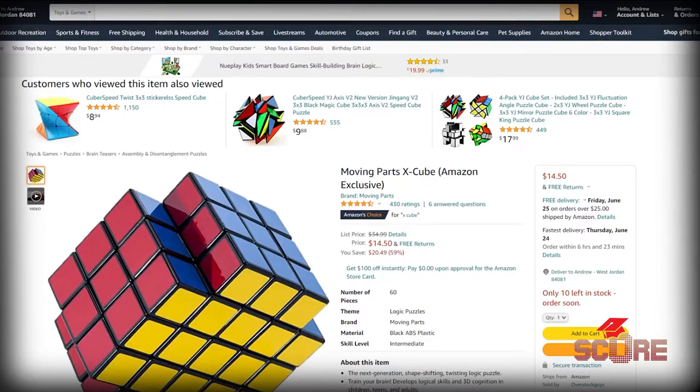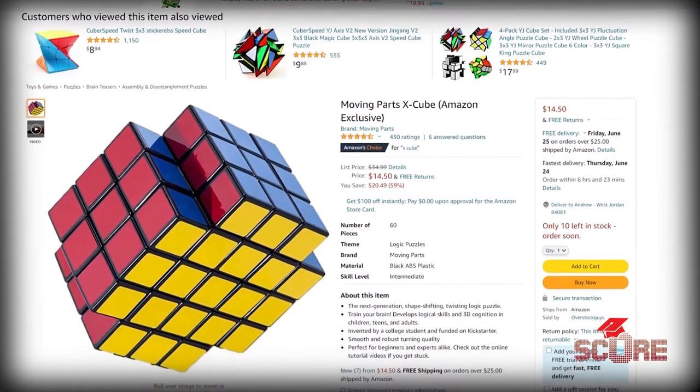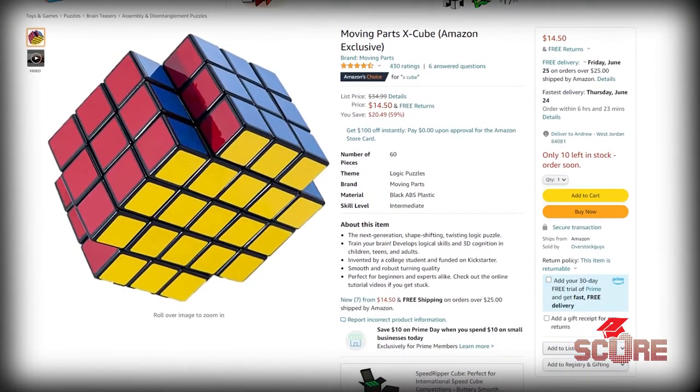One example I always love to give is the X-Cube. One of our students decided that the Rubik's Cube was a little too easy, so they actually developed what is known as the X-Cube. With the iPro program, your projects aren't just class assignments — you actually get to solve real-world problems. You may be a mechanical engineering major working in a group with majors in business, computer science, and architecture, identifying a real-world problem and coming up with solutions.